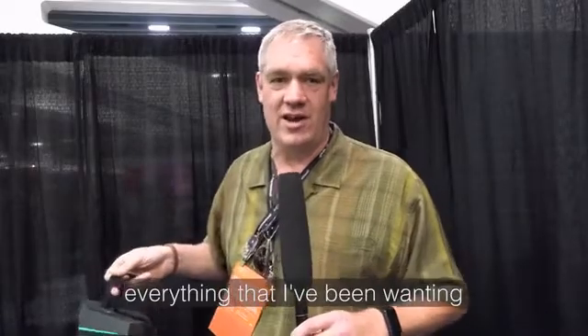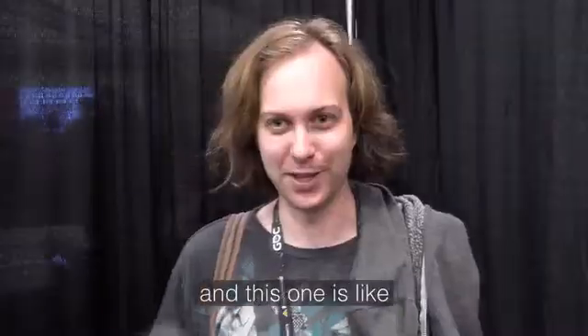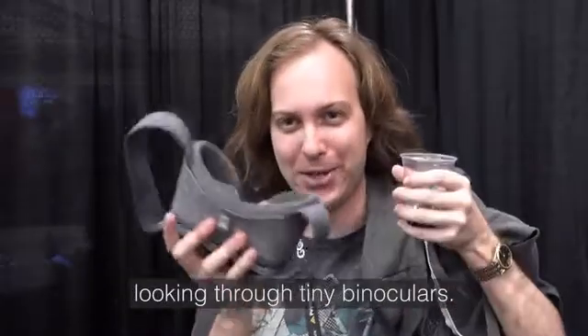The field of view was everything that I've been wanting in virtual reality. I thought that that was like being in VR, and this one is like looking through tiny binoculars.